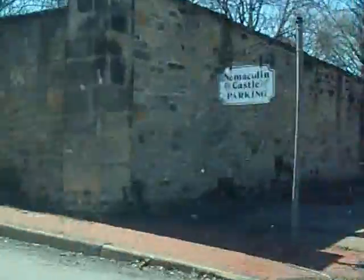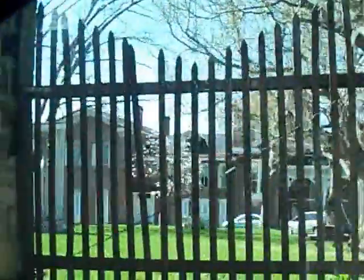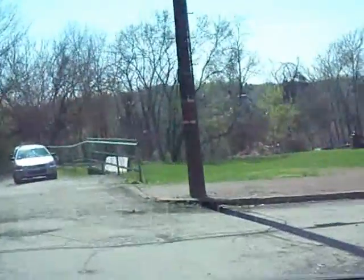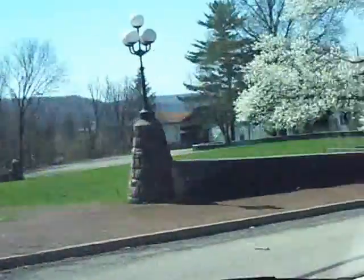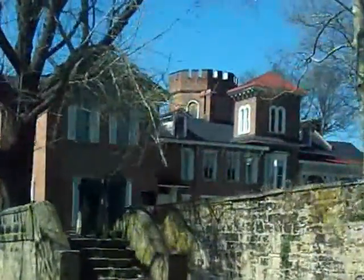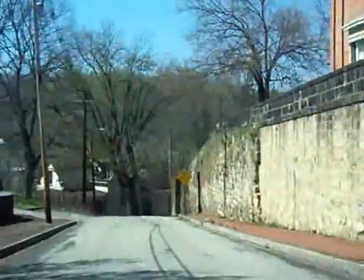This is the Nemacolin Castle. Of course, you can only see the wall here, but I'll stop at the opening. I'll come up to Front Street and show it to you. Front Street is, as I say, the original National Road, Route 40.